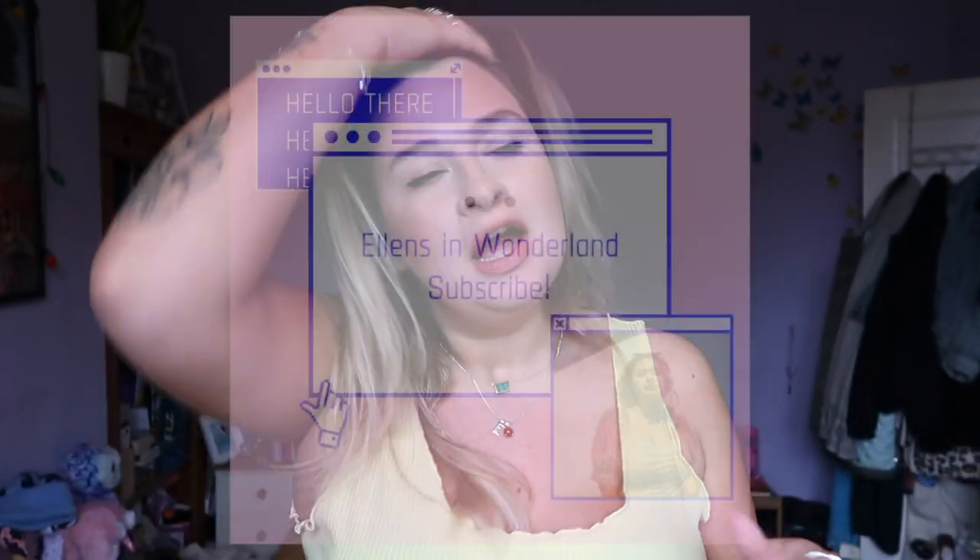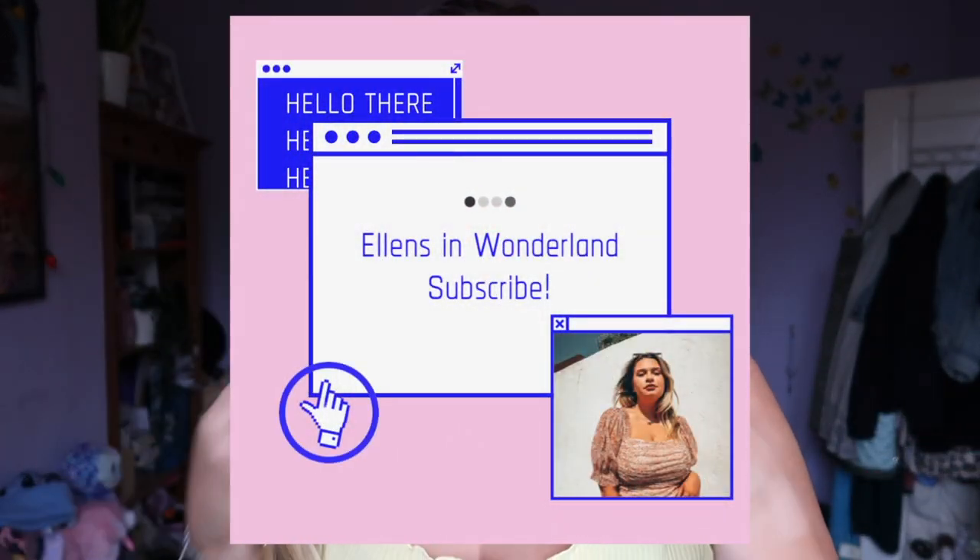Hi guys, welcome back to my channel and today we are doing a Shein haul try-on type thing. I've actually just washed my hair and I'm letting it dry naturally, so it is a little wet at the moment. That is why it looks the way it does, just a little disclaimer.